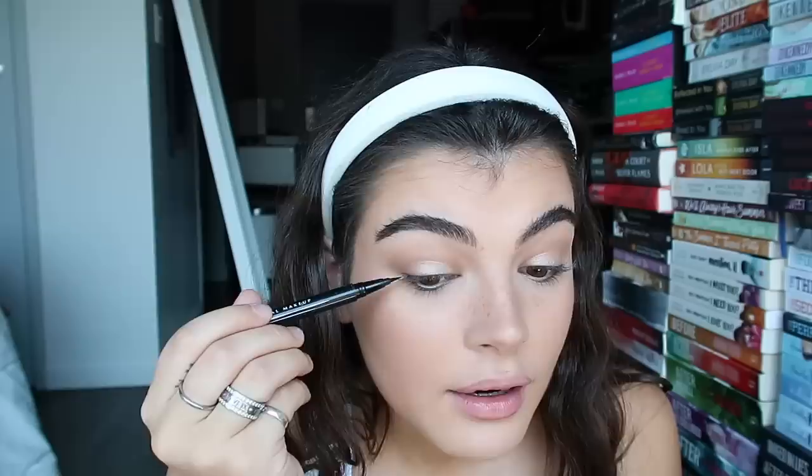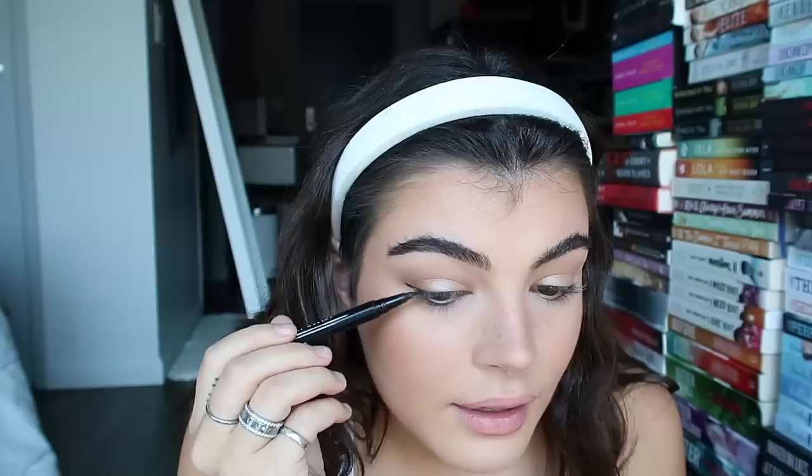Then I do a little winged liner. I use the NYX Epic Ink Liner. I look down and do a line straight out where my eyelash would be — small — then go onto my lash line and connect it, focusing on the outer part of my eye. My tip for eyeliner: keep your eyes open because your eye shape changes when it's open and closed, and you want it to look good while your eyes are open.